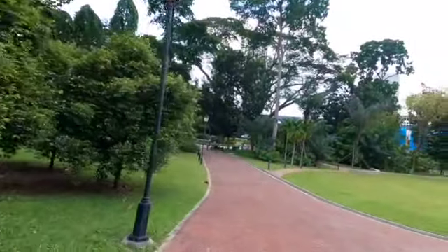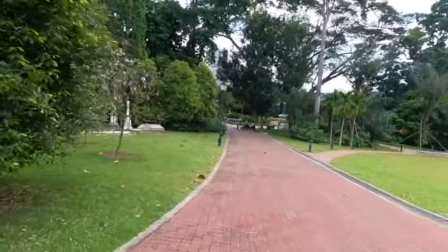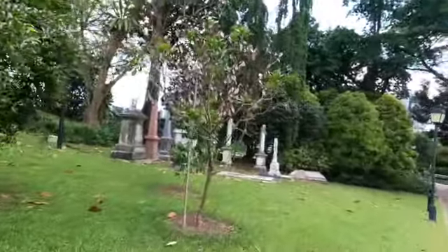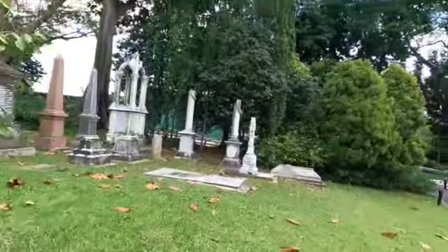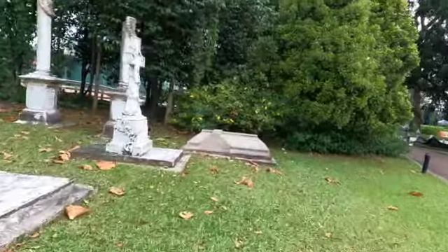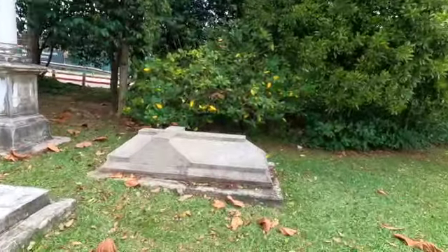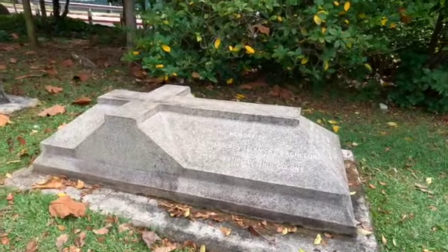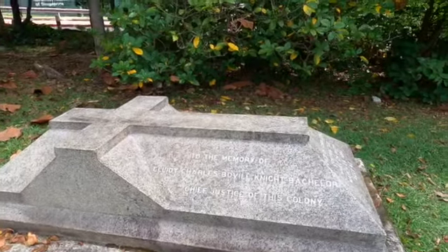I continue walking down towards the old cemetery. Right in front of me I can see the old tombs — very, very old. Some of these are more than a hundred years old, possibly the burial graves of the early English settlers. Originally this place was called Bukit Larangan, or the Forbidden Hill. This tombstone here with the cross says: 'To the memory of Elliot Charles Beauville Knight, bachelor, chief justice of this colony.'